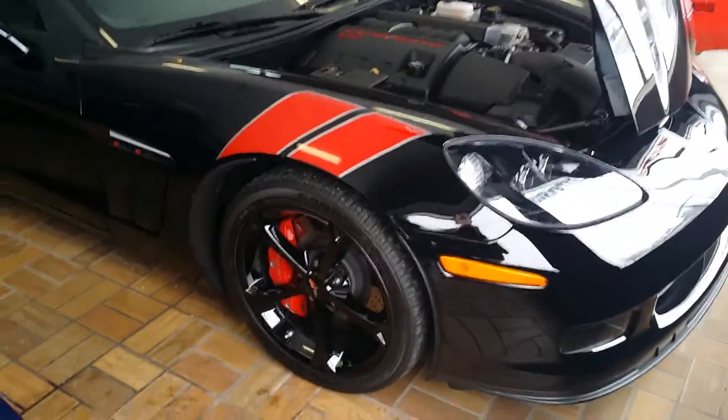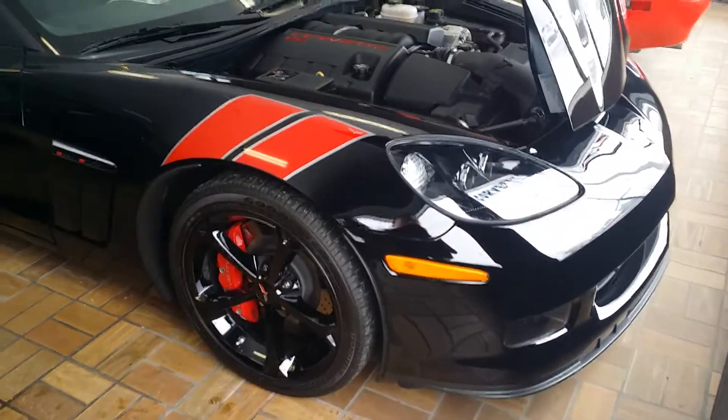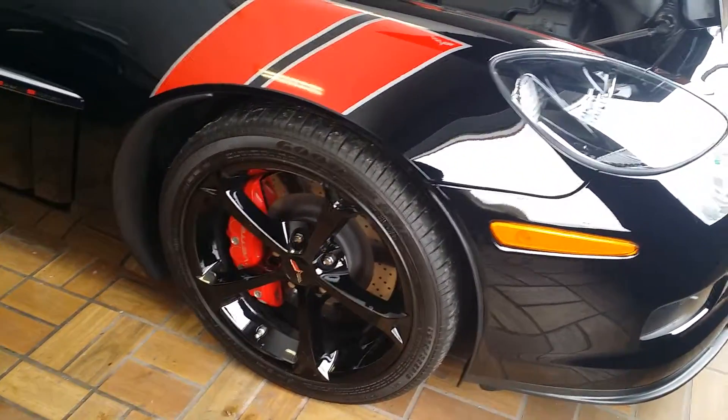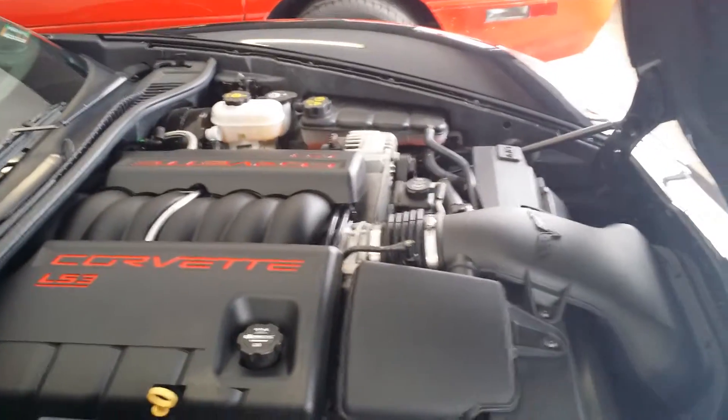To answer your most recent question, I cannot find a sticker for it, but I will send you a vehicle build to show you everything that it has. There's a nice red Brembo with the slotted rotors there. You also have a beautiful LS3 engine in there.